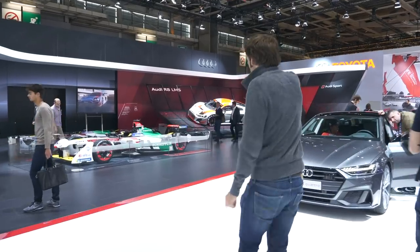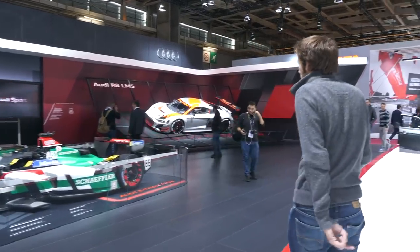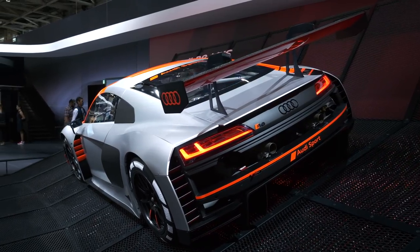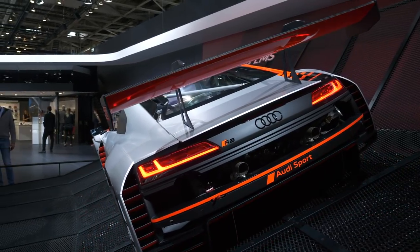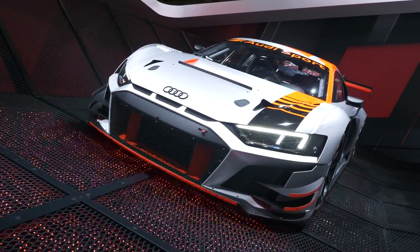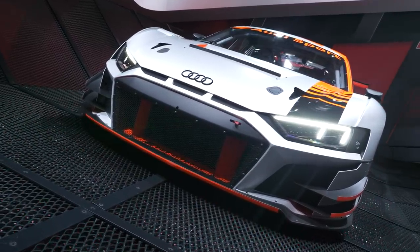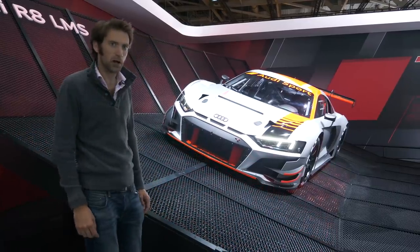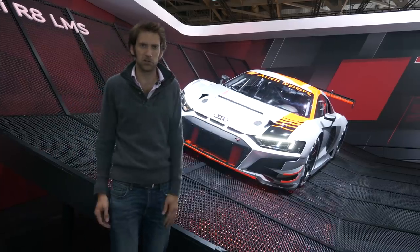That is a new Audi R8 LMS race car. Looks fantastically aggressive, and there's a bit of a new look to the front of the car, with those three slats we saw on the Audi A1 just over there. So perhaps that's a design language — a retro nod we'll see on more Audis in the future. This could be the new face of the new R8, if they're producing a new R8.